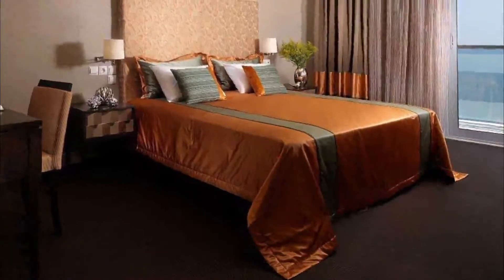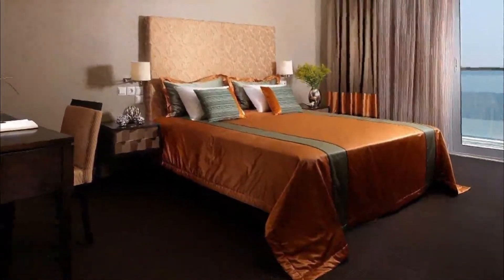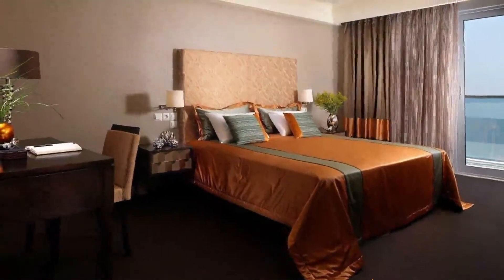The location is amazing, and with very affordable parking space just across the street. Wonderful view of the ocean.